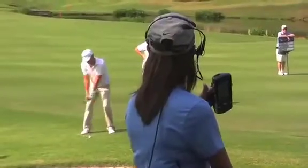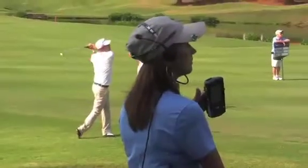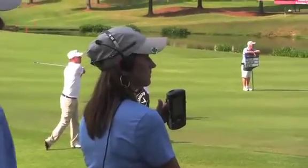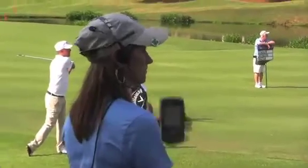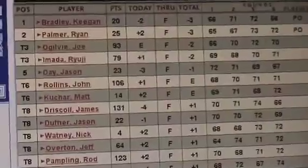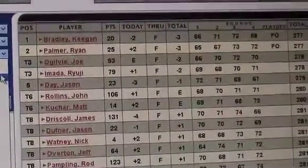We have a walk-in scorer that goes out with every group, which has a handheld computer. They actually go through and punch in and record the scores, they record the strokes, they record the lie of the golf ball as it actually happens. That's how the scores all get generated and we can build our leaderboards from that.